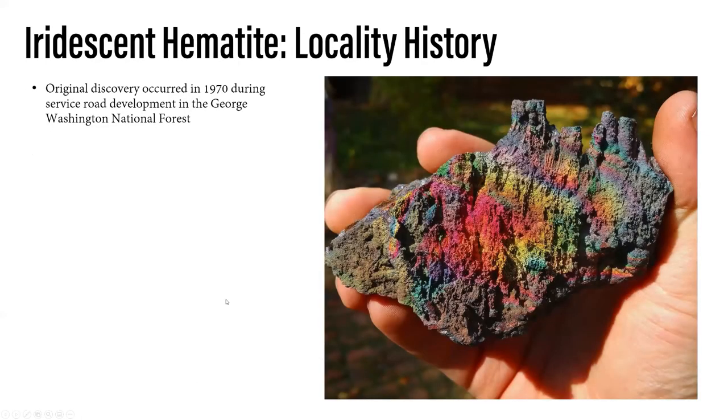First, we're going to start with iridescent hematite. I always laugh because this is probably one of the locations that if someone comes into my house and they see my display cases — it doesn't matter if they love minerals or hate minerals — people notice the rainbow rocks, as they always call it. They always say, 'What's that? Is that real? Is that natural?' It's always the attention grabber in the collection. I really like this location not just because it's mineralogically interesting, but because it's a great talking piece to get people into minerals and the hobby.